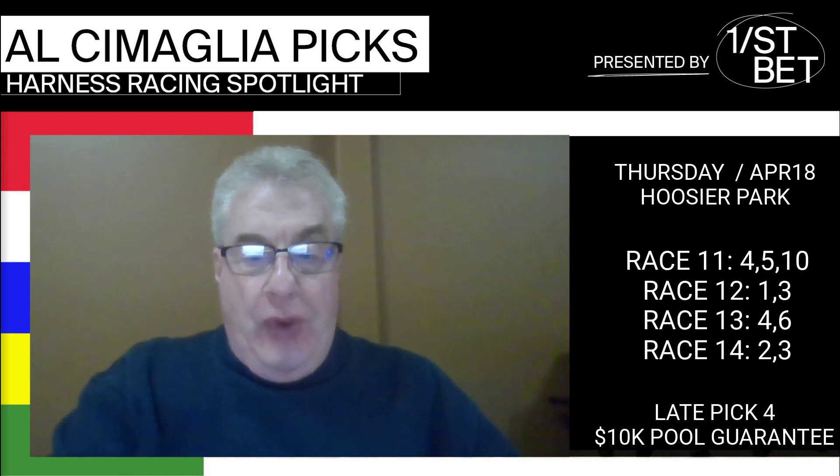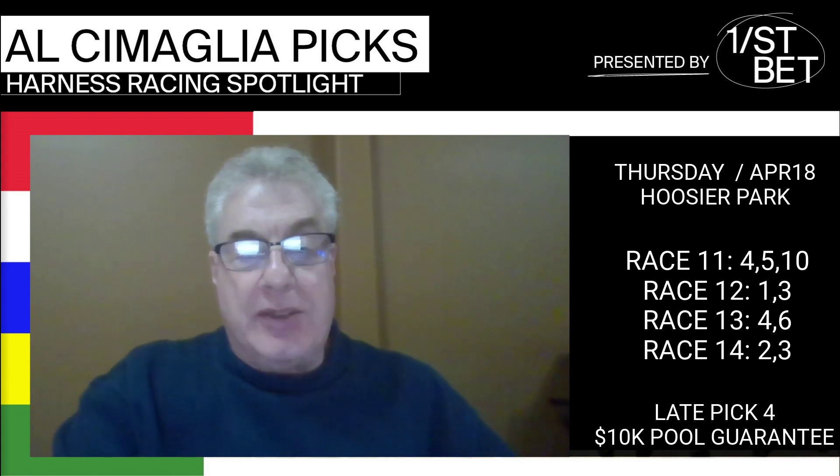The 50-cent late pick four ticket reads 4-5-10 with 1-3 with 4-6 with 2-3 for $12. Good luck.